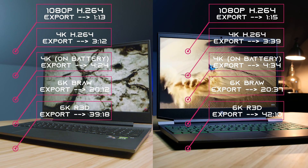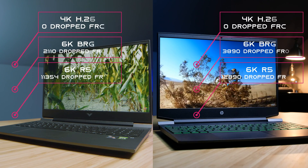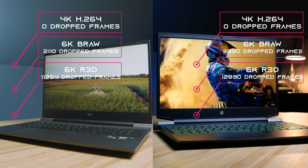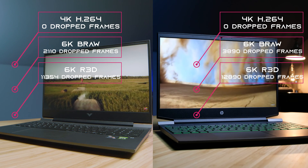Getting into video editing: export times between the two are going to be pretty even. However, with playback we're going to see slightly fewer dropped frames — slightly better playback — out of the Victus with the RTX 3050 Ti. So export time will be roughly the same; playback is going to be the big winner for the Victus.